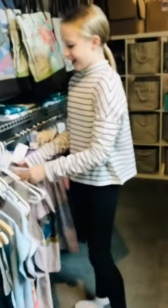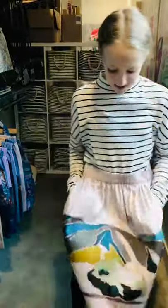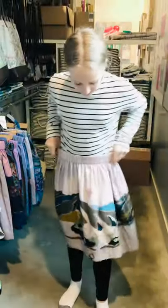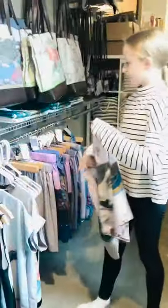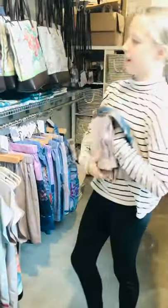We also have some skirts. She's going to try one on for us — this is the hot air balloon one. The best part? They have pockets! It's a really nice length too. It is a silk skirt, and we just have a handful of those right now. What you see on the website is all we have.